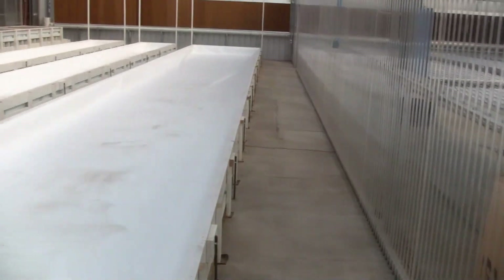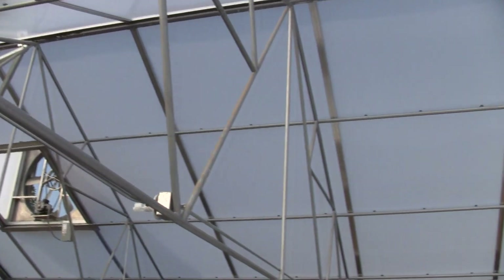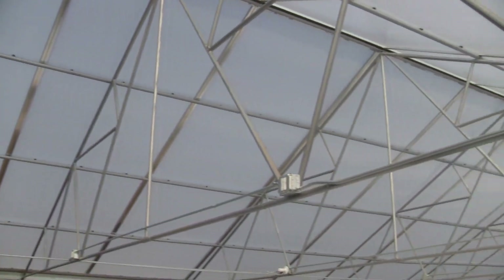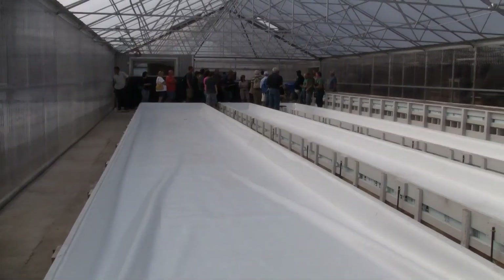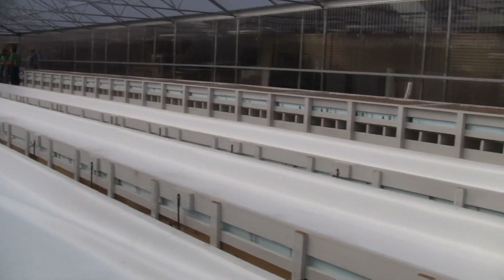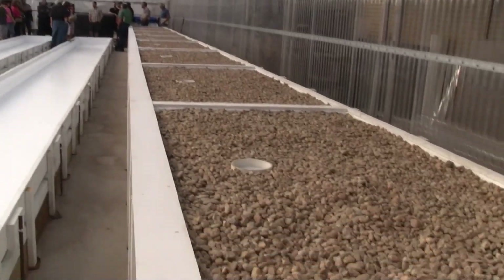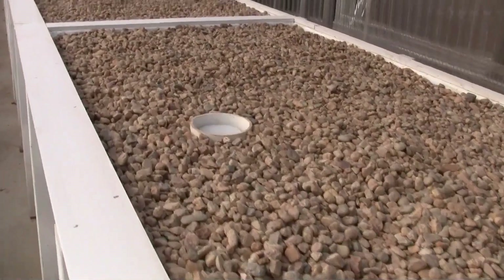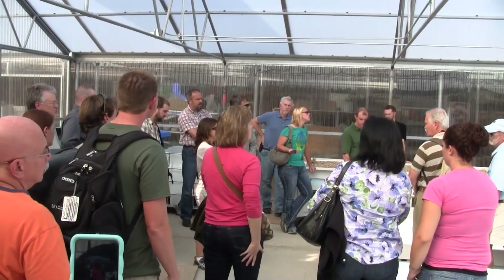There are three demonstration scale aquaponics systems showing different approaches to aquaponics gardening that are used for educational purposes. The Grow House has served as a hands-on aquaponics training center for Colorado Aquaponics since 2009. They are currently building a commercial scale aquaponics system modeled after the Green Acre Aquaponics System located in Florida to provide fresh, chemical-free food for the neighborhood, green job opportunities, and education.